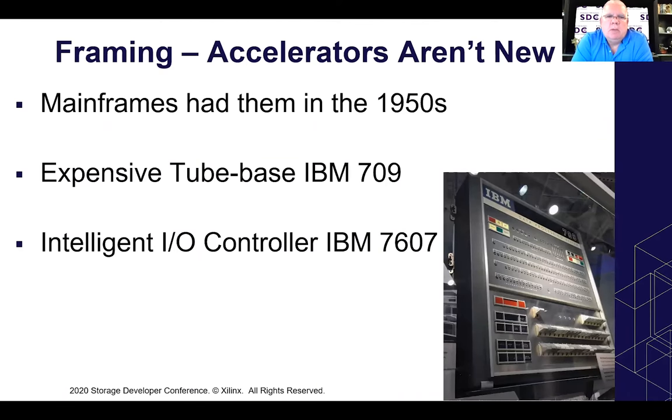Accelerators aren't new — mainframes have had them since the 1950s. These were expensive tube-based systems that came out in '57, '58, real pieces of a mainframe weighing in at over a ton. The interesting thing about this particular model of the IBM 709 is that it supported overlapped IO, which allowed them to bring in intelligent controllers in the form of the IBM 7607 — probably one of the first examples of an accelerator, an extra processor designed to offload the main host CPU. Coincidentally, this was also the first system to support Fortran.